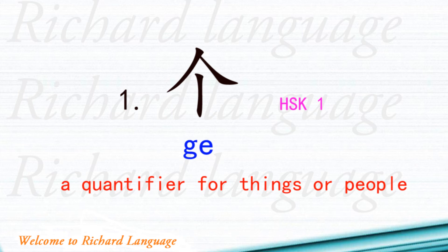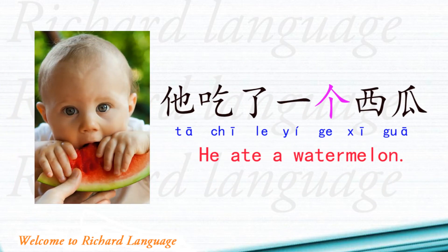The first quantifier is 个, used for things or people, and it belongs to HSK level 1. Example sentence: 她吃了一个西瓜. 她 means she, 吃了 is the past tense of eat, 一 means one, 个 is the quantifier, 西瓜 means watermelon. So the sentence means: She ate a watermelon.